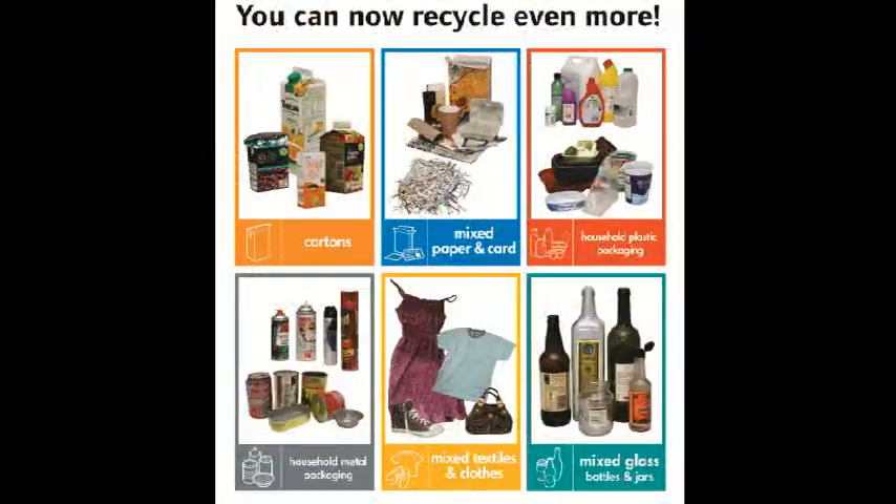If you'd like to find out what can be recycled, why don't you check out the sticker that's on top of your bin, or log onto the Lewishaw website to see what can be recycled on there.